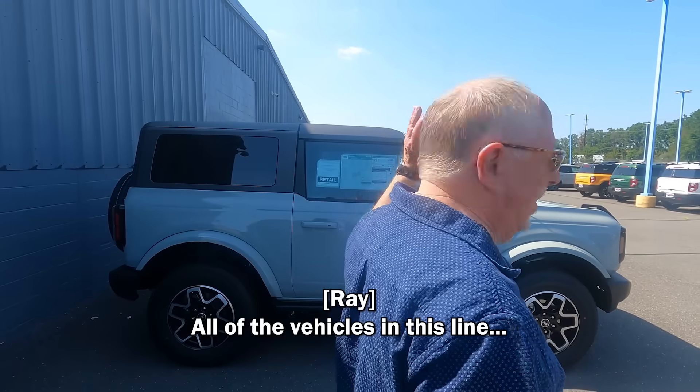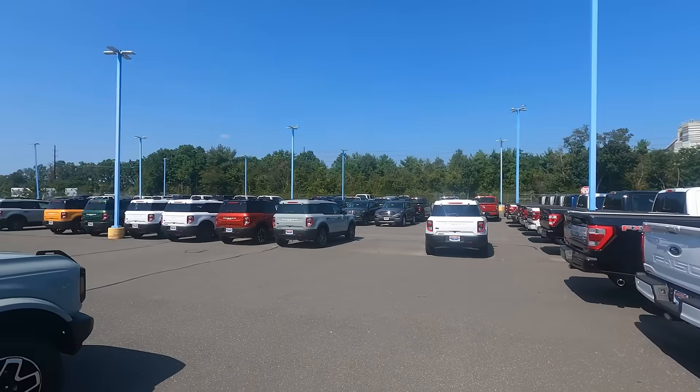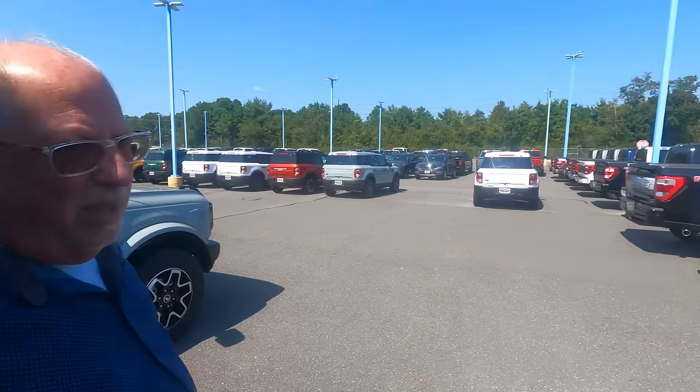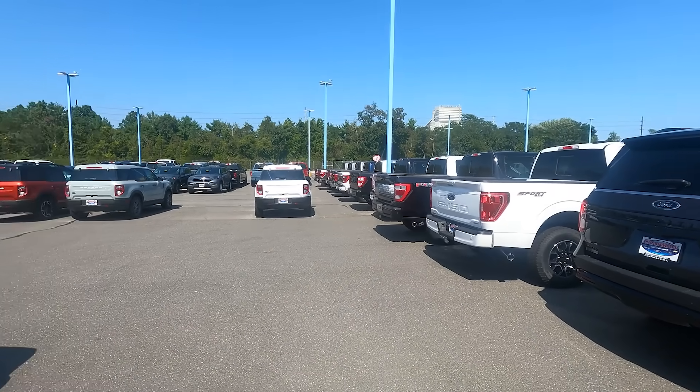We're standing next to the sold line — all the vehicles in this line are sold. The outer ring is all F-150s. I already ran some numbers: this one right here is an XLT, and the one after it is a Platinum — well over 100 days supply on both.